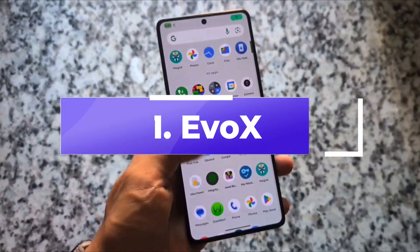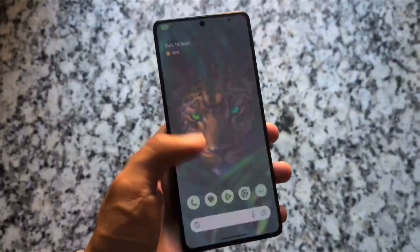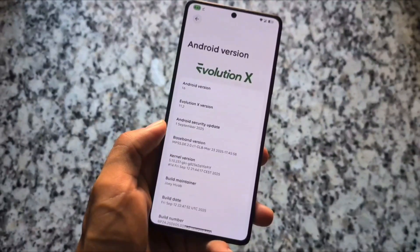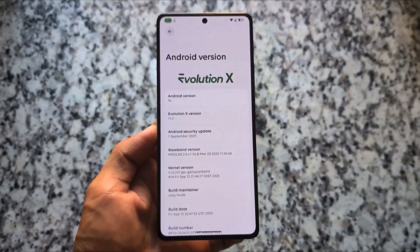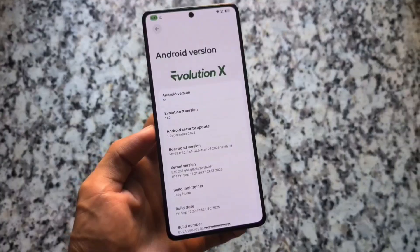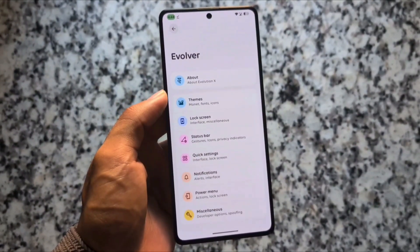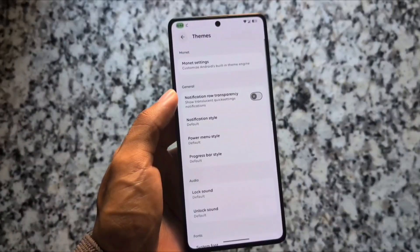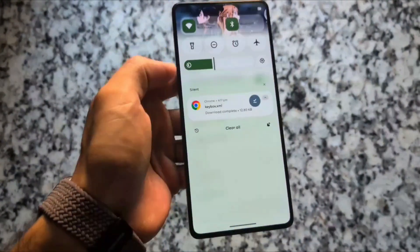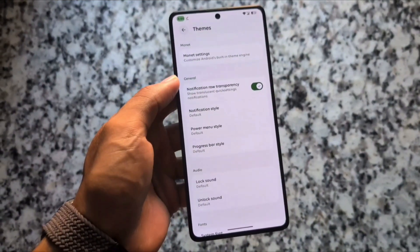The first custom ROM in this list is Evolution XOS, which I made a video on just a few hours ago. It is actually one of the most amazing custom ROMs in 2025, because a lot of customizations and new features have been added. It is also up to date with the September security patch, though not all devices will get the latest update.